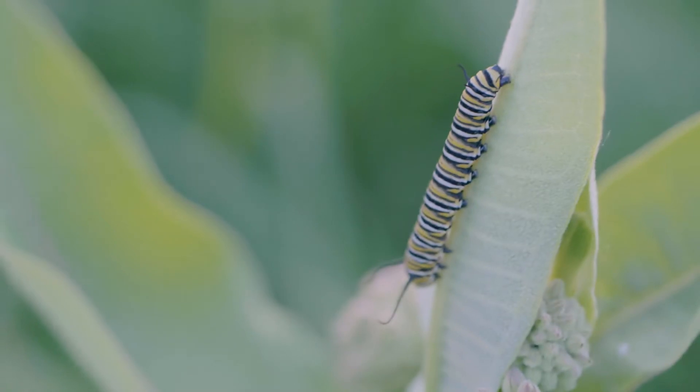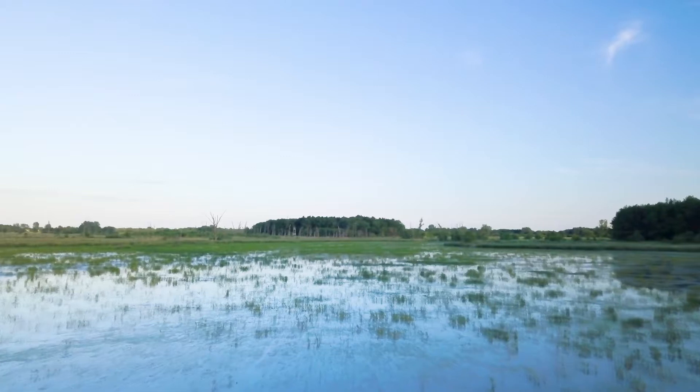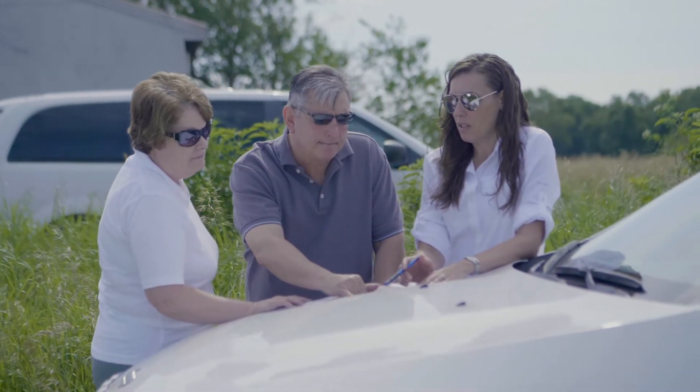One of the missions of the tribe is to actually protect Mother Earth and to restore Mother Earth. And so we saw this as an opportunity to restore some of those wetlands that were once here. NRCS has been doing easements for 25 years now.